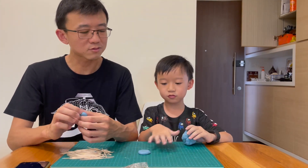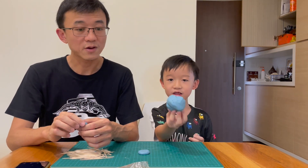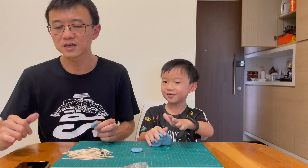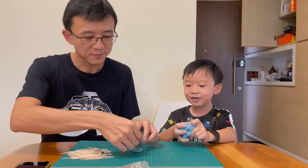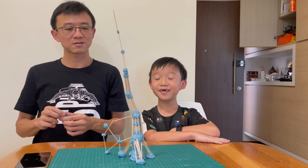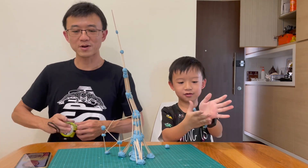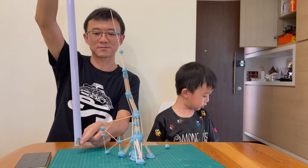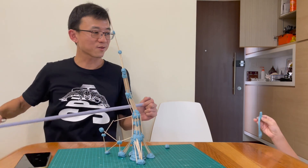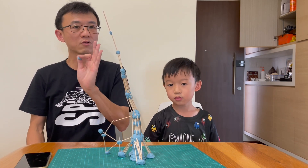Now we are going to do round three — we are going to combine forces. This round is not counted; we just want to see how much we have learned. We will only give ourselves 10 minutes. Ready, steady, go! Let's measure our combined effort — it is 10 cm higher than our previous record!